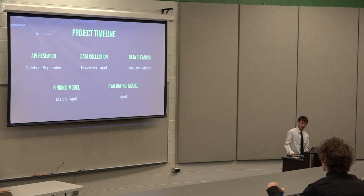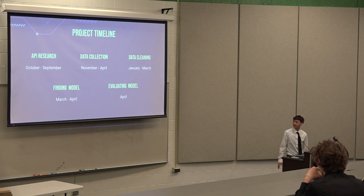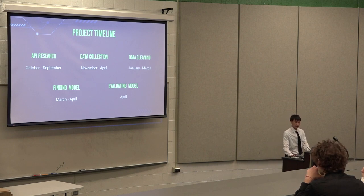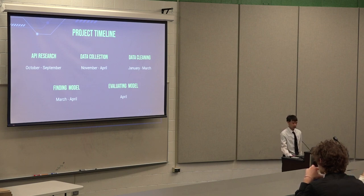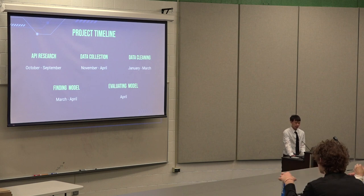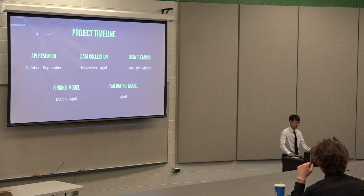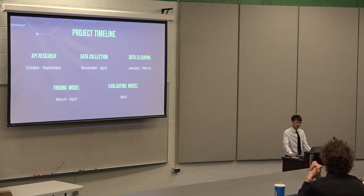From my timeline: in October I did research about APIs — I pretty much spent all of October and a little bit of September on that. From November to April I did data collection at work, including weather and other data. In January to March I did data cleaning — formatting it and getting rid of bad data. From March to April I spent time finding a model to predict the data well. And then the last few weeks of April I spent evaluating the model to see which works best.